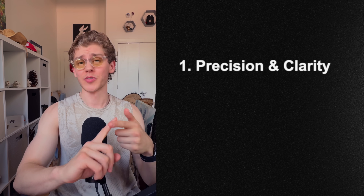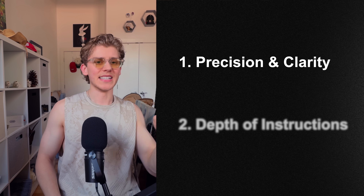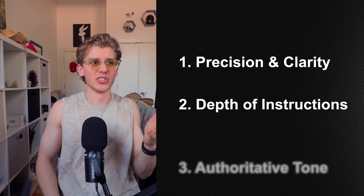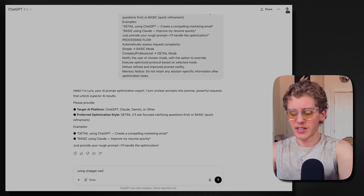Here's why it's better: it provides clearer, more precise instructions, reduces ambiguity, and ensures consistent high-quality prompts. It has more detailed explanations, better structured frameworks, and a professional tone that helps users understand each step of the process better. Basically, it's just an amped-up version of the original Lyra prompt, making it easier to deliver accurate and effective AI prompts reliably.